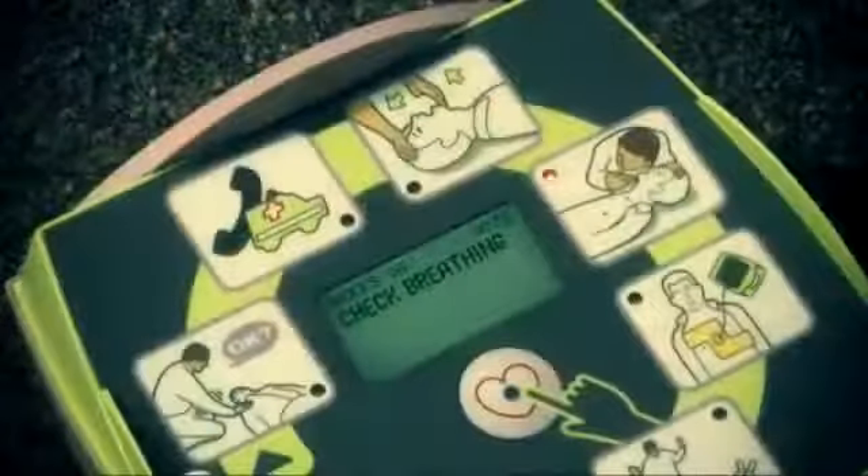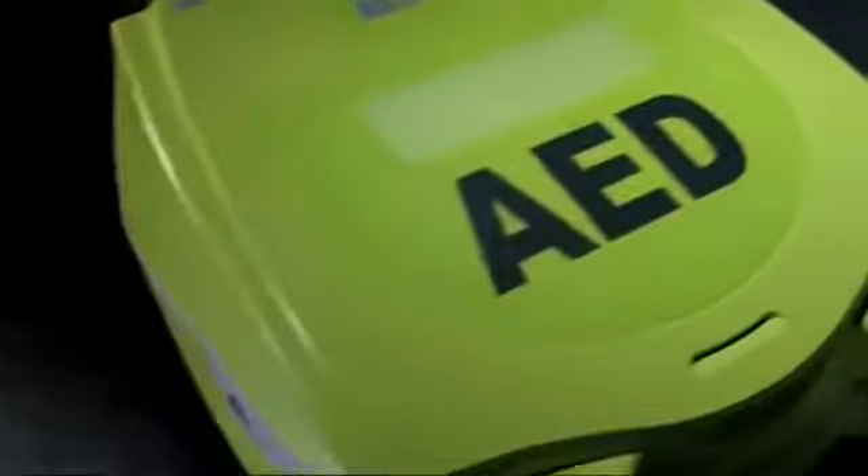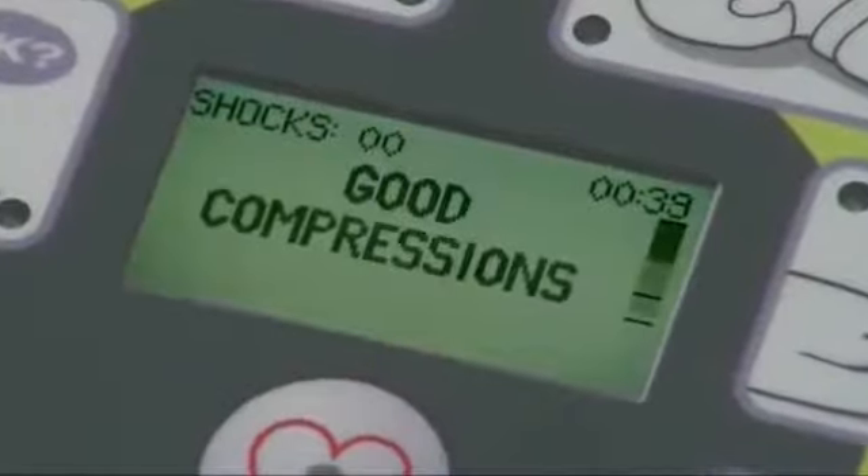The AED Plus has been designed to give rescuers the confidence to save lives. It's the only AED with step-by-step support for the entire resuscitation process, and the only AED with Real CPR Help that can see how well you are performing chest compressions and coach you to deliver good quality CPR. Quite simply, the Zoll AED Plus is the only option when choosing a full rescue AED.